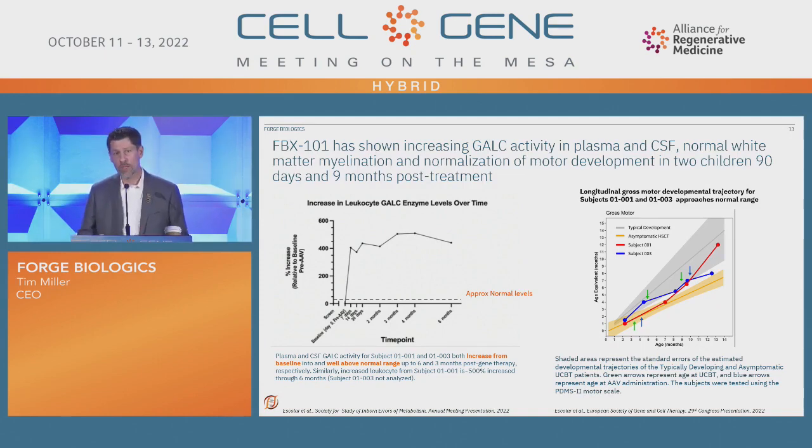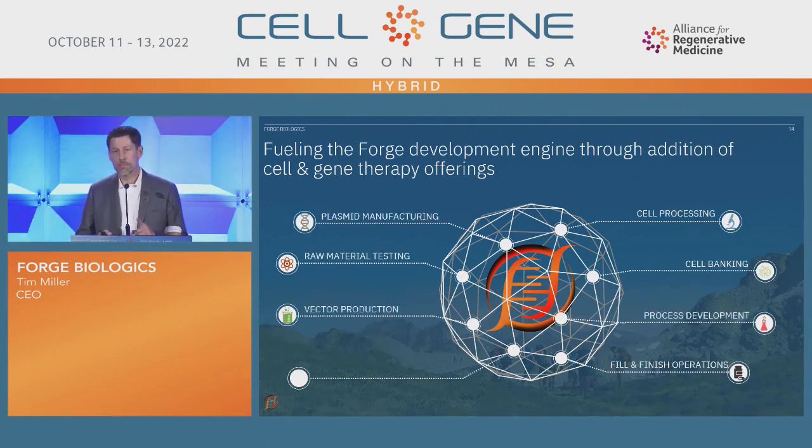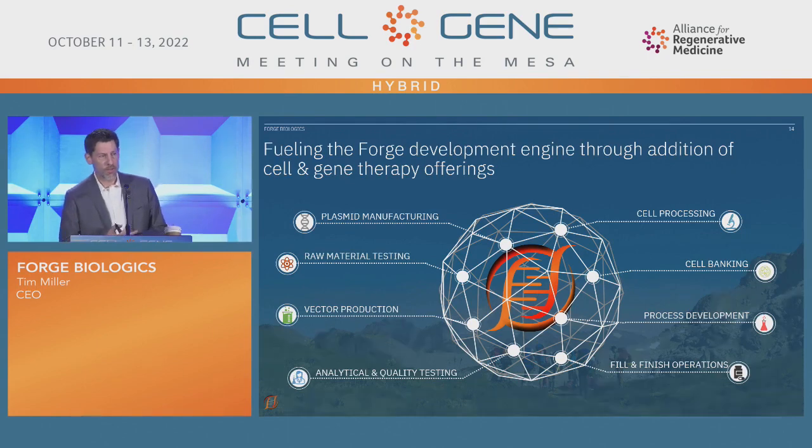Stay tuned for more as we're hoping to close the cohort soon. Forge is really trying to be a development engine and help all of you as well as serve our own patients. We have lots of offerings — cell processing, cell banking, process development, plasmid manufacturing, and of course your AAV production. With that, I'll wrap and say thank you.